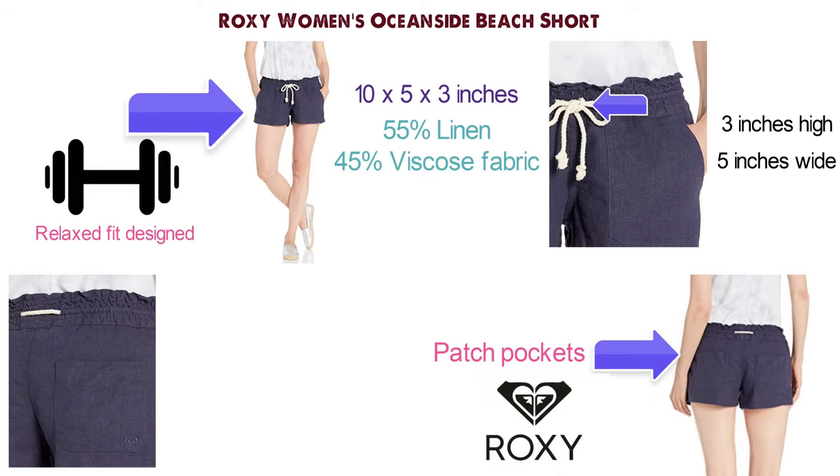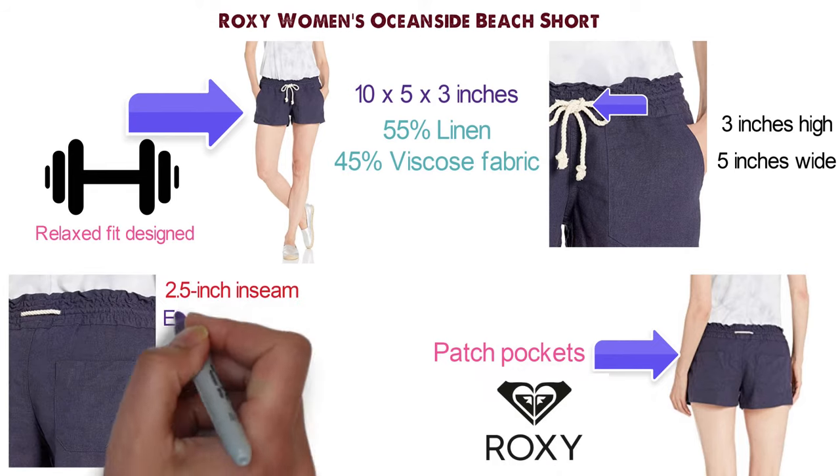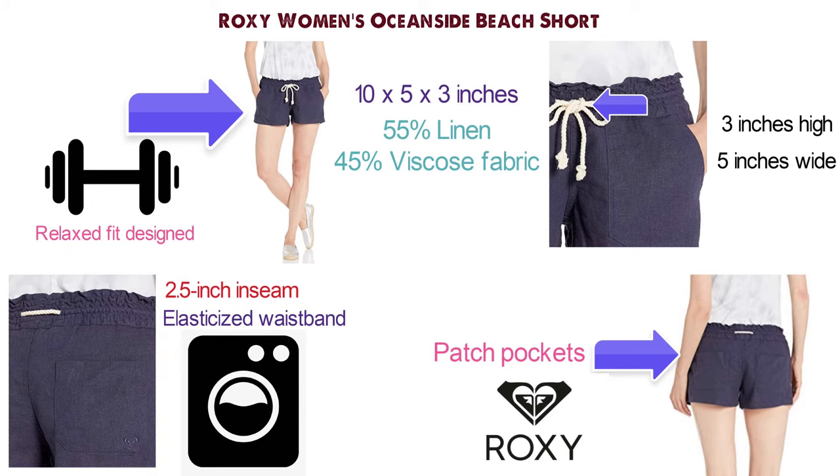The Roxy Women's Oceanside Beach Shorts have a 2.5 inch inseam, an elasticized waistband, and are machine washable. They are available in a variety of stylish colors.